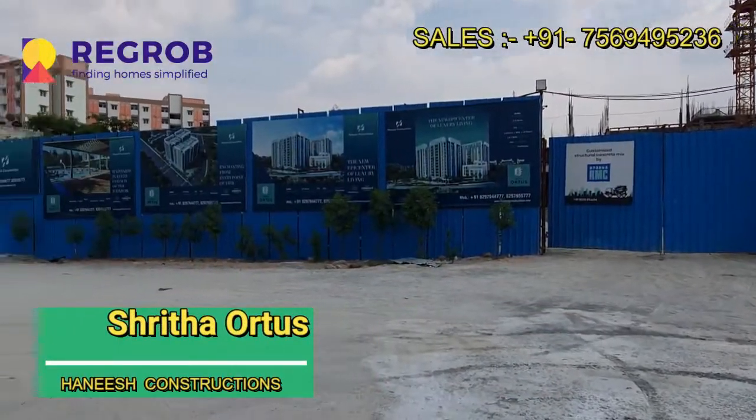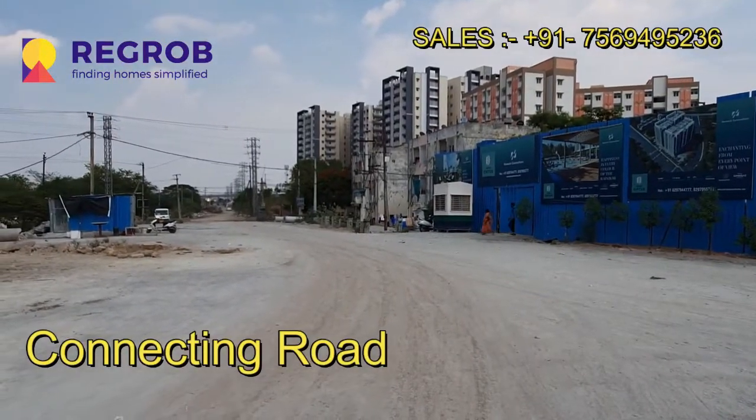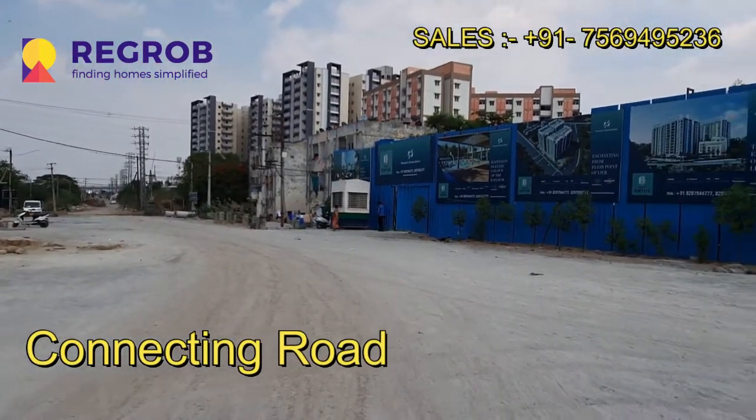Hi everyone, so here in this video we are visiting Sritha Orters residential project by Haneesh Constructions. This is the main connecting road.